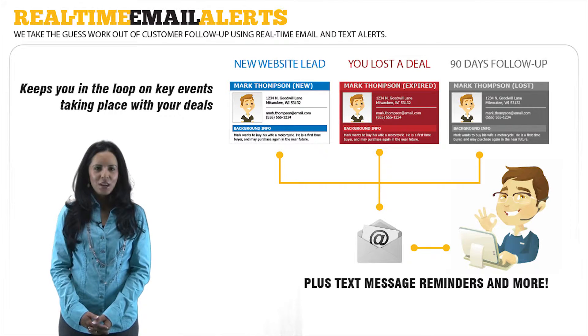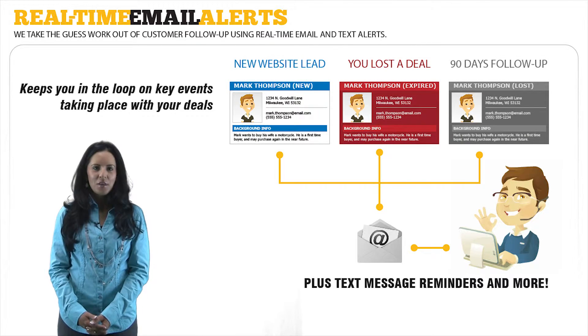Hyperdrive CRM keeps sales managers and their staff in the loop on key events taking place with your deals. Here are just a few of the types of real-time email alerts we provide.